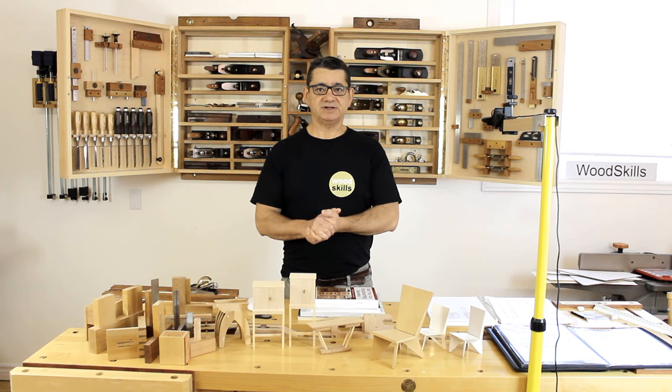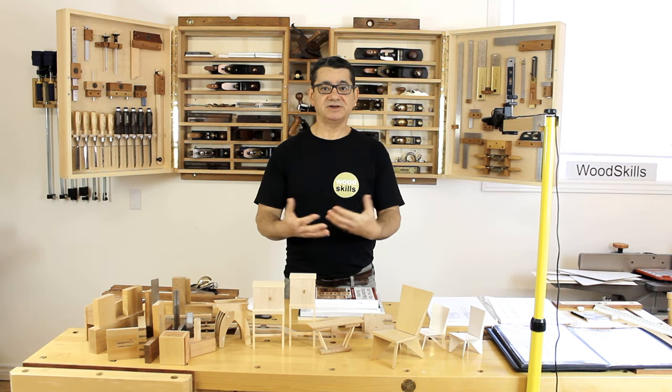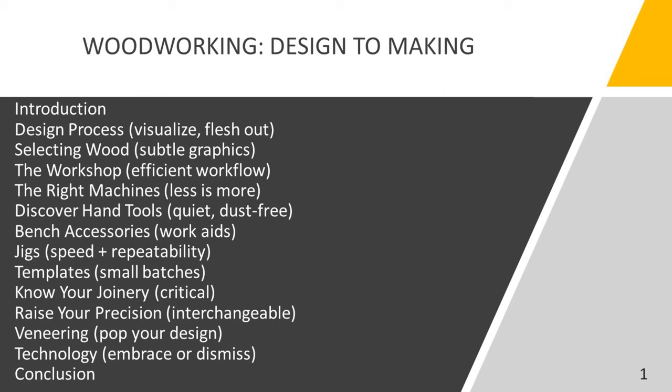We'll start with an introduction — I'll talk about my background so you'll have some context about my knowledge and expertise in the area. Then we'll get straight into the design process, how to visualize and flesh out a design. Selecting wood is very critical in furniture making. We'll also cover the workshop, efficient workflow, having the right machines — you can have a hybrid environment of machines and hand tools, or just machines or just hand tools, but we'll discuss machines.